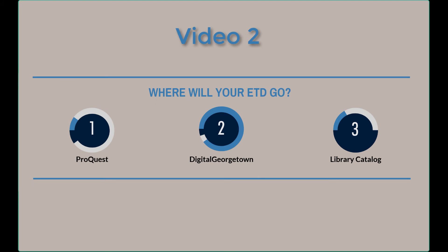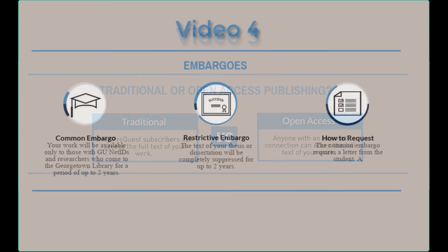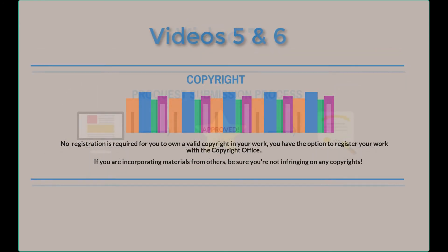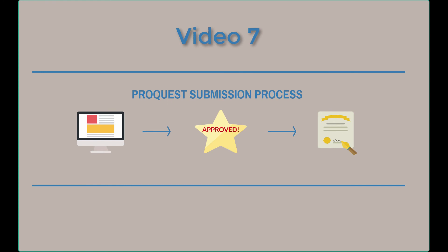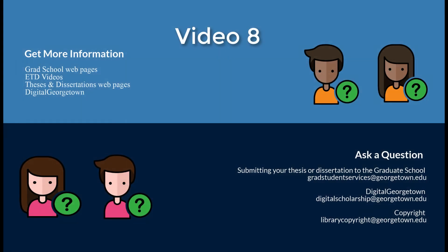Important questions you will need to answer during the ProQuest submission process include traditional or open access publishing, embargoes, and copyright. Once you know what options you are choosing, watch the video on the ProQuest submission process. If you have questions about the process, our last video will direct you to the appropriate department on campus for help.